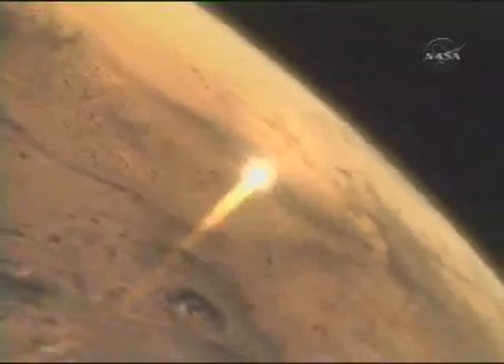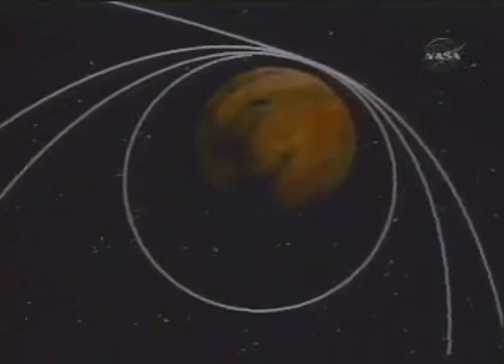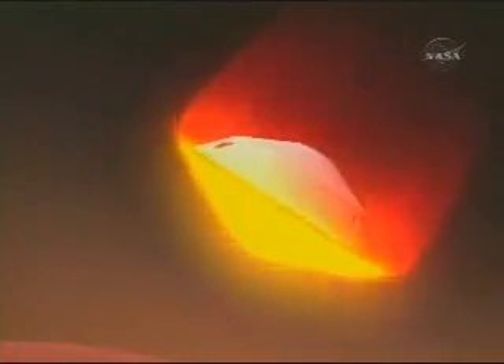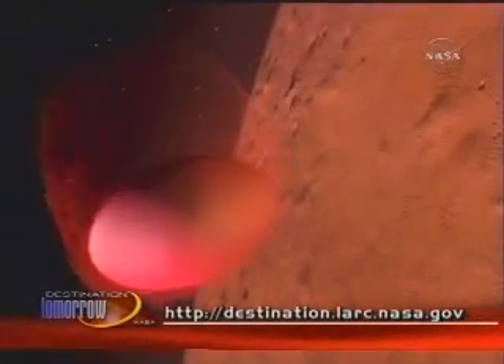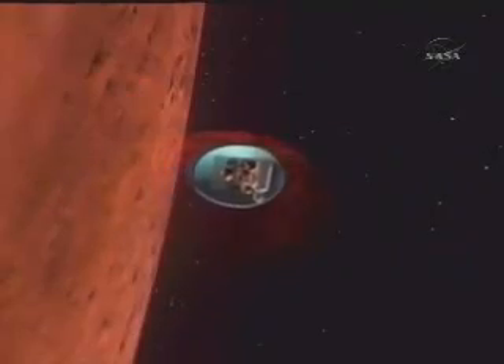Aerobraking is a good way to slow a vehicle down at a destination and capture into an orbit, but we're also looking at another approach called aero capture. Aero capture is similar to aerobraking because it uses the atmosphere to slow a vehicle down. But unlike aerobraking, which only skims the top layers of the atmosphere, the aero capture technique allows the vehicle to go deep inside the atmosphere of the target. The vehicle maneuvers through the atmosphere using drag to decelerate to the desired orbital speed. After the vehicle exits the atmosphere, a very small thruster firing occurs to achieve the desired orbit around the target planet or moon.